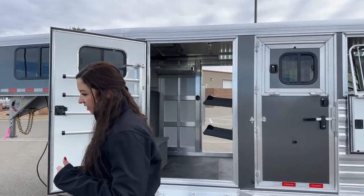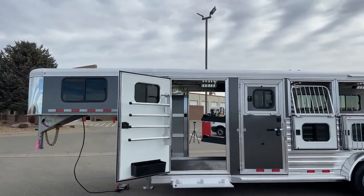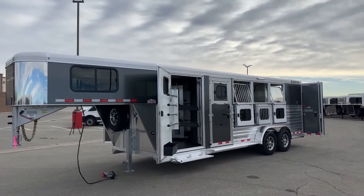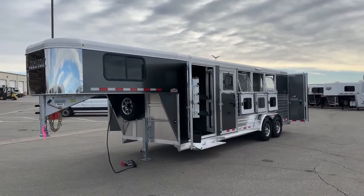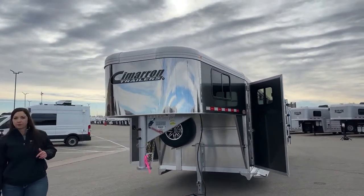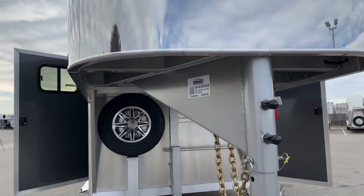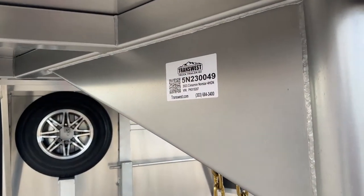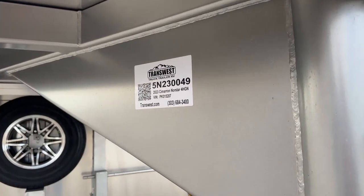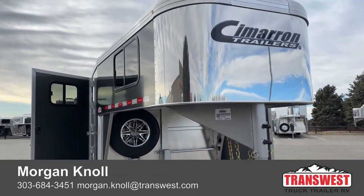This trailer is sitting at 6'10" wide, 7'1" tall, and 23 feet on the floor. Empty weight on this one is 5,250 pounds. Always double-check your tow ratings, but the majority of your three-quarter tons are easily going to be able to tow this; one-tons definitely can. The stock number is 5N230-049, and it's a 2023 Cimarron Northstar 4-horse gooseneck. New Cimarrons come with an eight-year structural warranty and a three-year hitch-to-bumper warranty — fantastic warranties on these trailers.